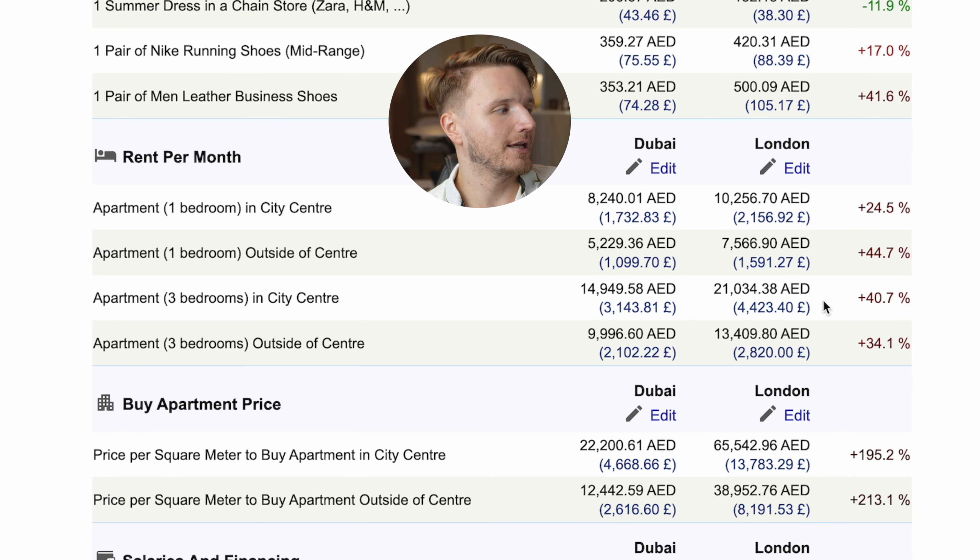So overall, what should you do? It depends on you, but now you know all the numbers to consider and can make an informed decision. I'm personally going to buy here, most likely, because overall it makes a lot of sense when you run the numbers with reasonable assumptions. When you compare Dubai to top-tier cities like London or New York and look at the relative cost of buying versus renting, the relative cost of buying in Dubai is actually much lower.